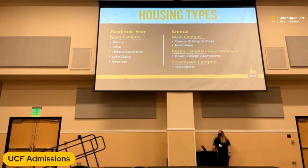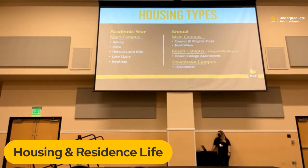What differentiates the housing types from each other is the length of the agreements. On the left-hand side you'll see our academic year agreements — a two-semester agreement for fall and spring. The communities Apollo, Libra, Nike, Hercules, Lake Claire, and Neptune are all freshman-only communities. Apollo, Libra, Nike, and Hercules are shared bedrooms — you'll share a room with one other person, with another two people next door, and four of you share a bathroom within the unit itself. Lake Claire and Neptune are apartment-style with private bedrooms, where you share a bathroom with one other person.